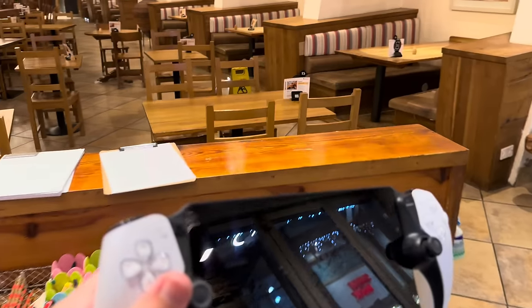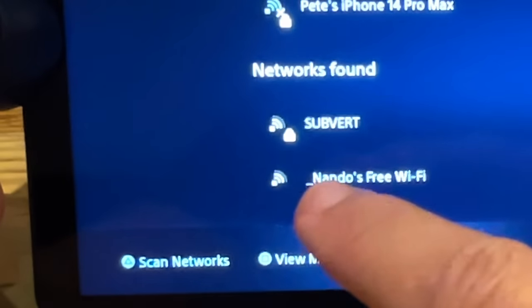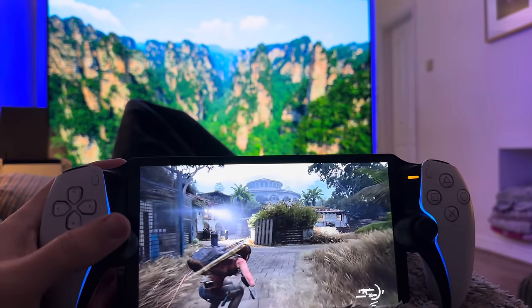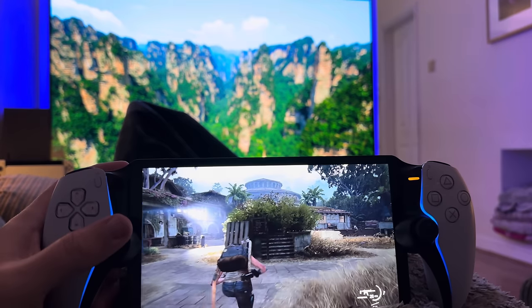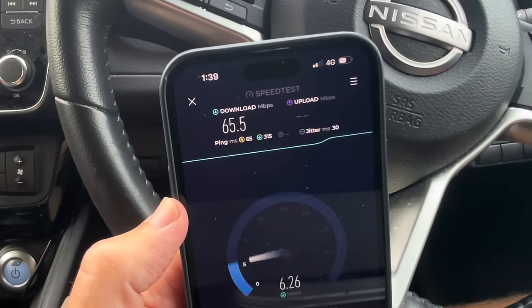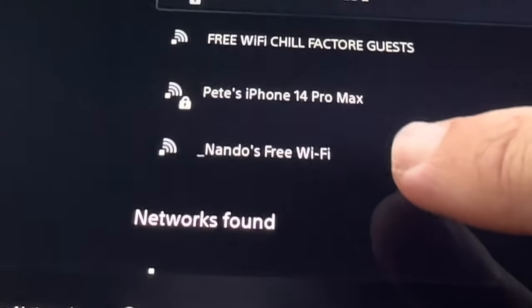I had so many questions going into this: will it even connect? And even if it does work, will I still be able to play all of my favourite PS5 games in full 1080p resolution with no latency, just like I can at home? Plus, we'll test out connecting to a 4G and 5G hotspot on my phone to see if that works with the Portal too.